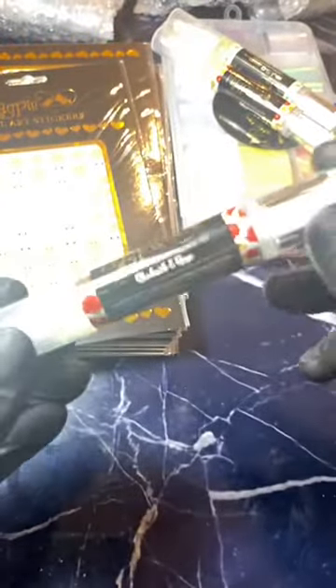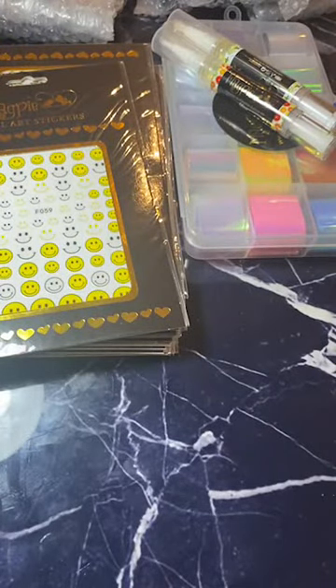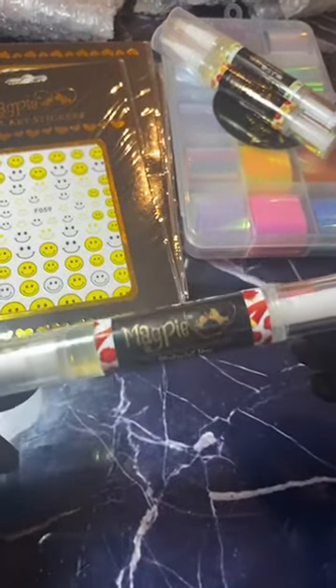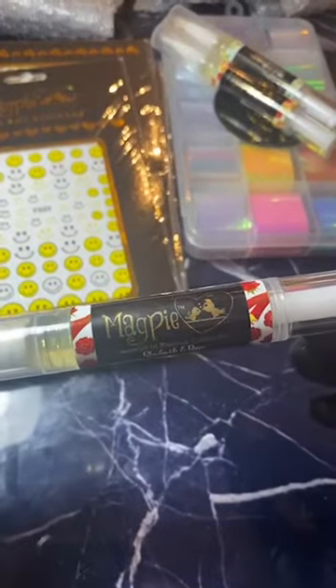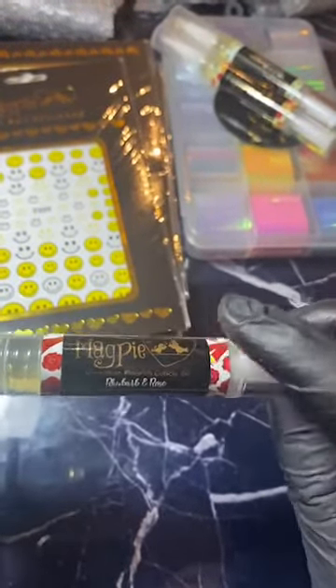Rhubarb and rose — this is right up my street to be honest. These are going to be available to buy in six packs, either all of one flavour or all flavours. Oh my goodness, that is so fresh! This is my favourite — I'm sorry guys, I'm not gonna be any help trying to narrow this down. That is absolutely beautiful.